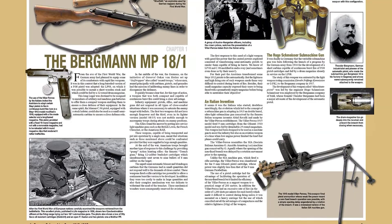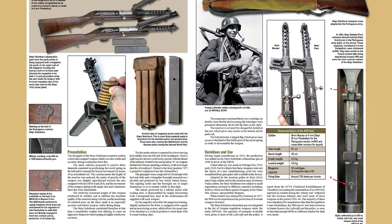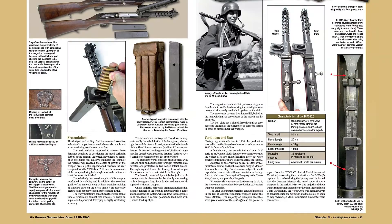An extensive chapter on the famous MP-38/40 features a close look at production numbers, manufacturers, and markings. Foreign and late war models are also presented, showing the wide variety of SMGs used by the Wehrmacht during World War II.